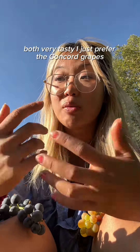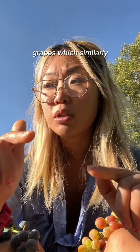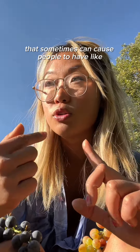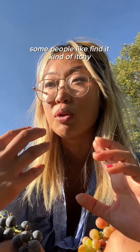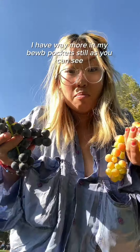I just prefer the concord grapes because I think they're more floral. They remind me a lot of the Asian Kyoho grapes, which similarly have a really thick skin that can sometimes cause people to have tongue sensitivities — some people find it kind of itchy. I just think the grapes taste so, so good. There's way more in my food pocket still, as you can see.